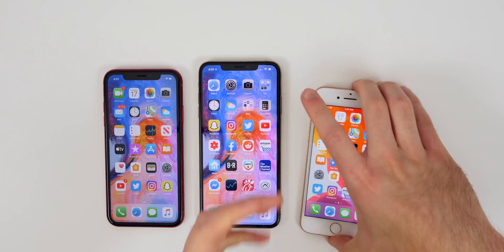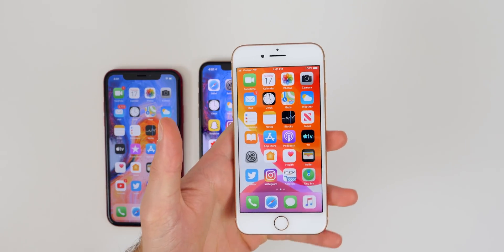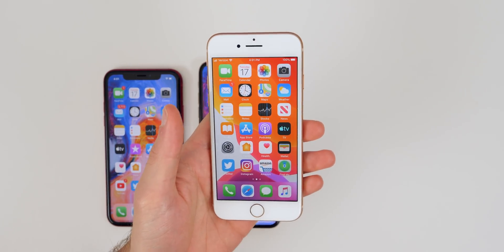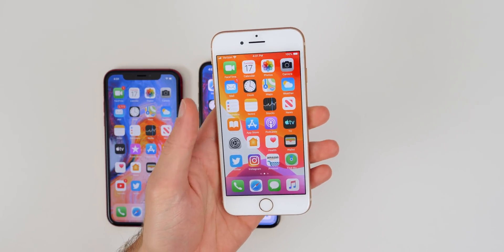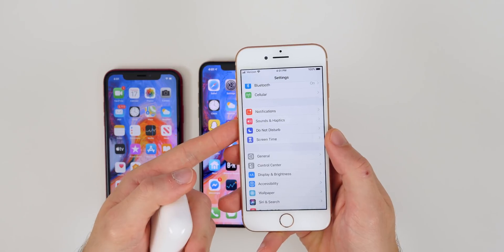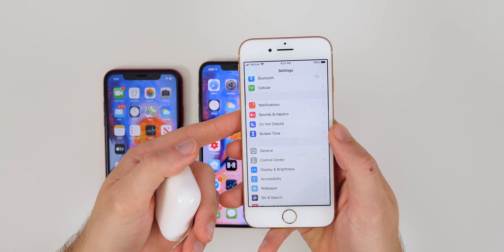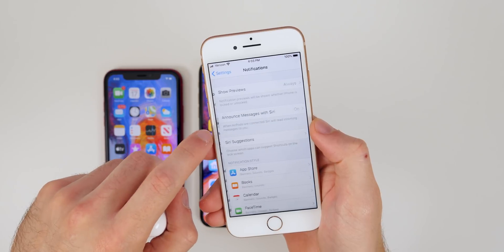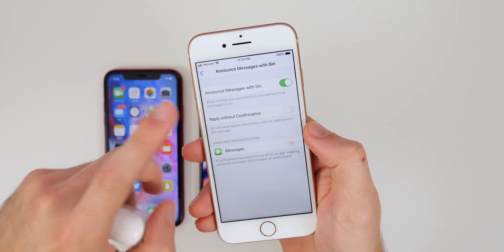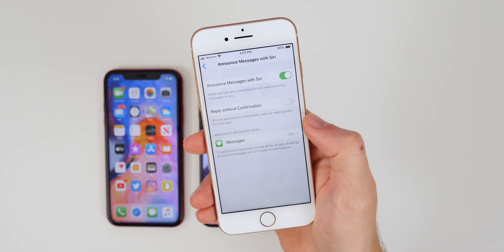The very first feature is one that was actually included in the iOS 13 beta stages and we were able to play around with it, but it got taken away — and that is Announce Messages with Siri. I have my iPhone 8 here on an early version of iOS 13 beta, and you can see in Settings > Notifications, we do have Announce Messages with Siri. If we tap on that, you can see we get our options right there.